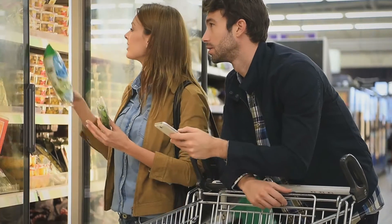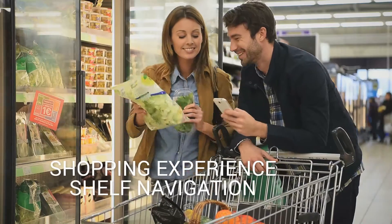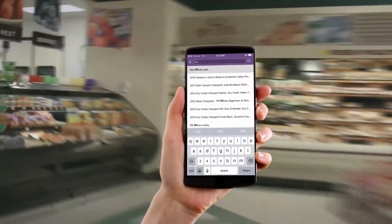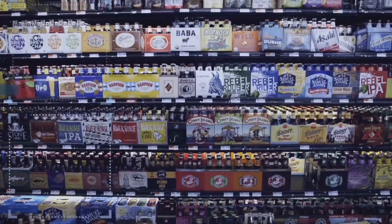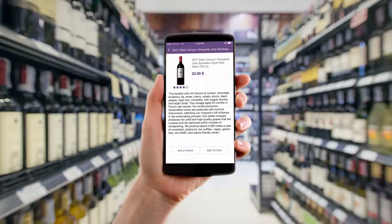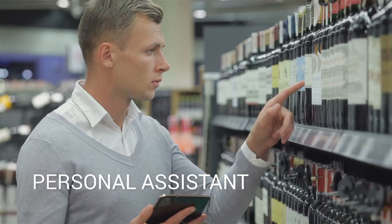Trax empowers customers and provides an enjoyable shopping experience using Trax's shelf navigation. Shoppers today are well-informed and short on time. Right store assortment and fine-tuned planograms can enhance shopper experience and help seal the deal. Trax Smart Shopper is your customer's personal assistance on demand.